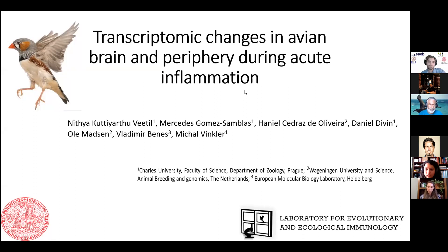Hello everyone, my name is Nitya and I'm a PhD student in Mihal Winkel's lab. Today I'll be talking on transpartum changes in avian brain and periphery during acute inflammation.